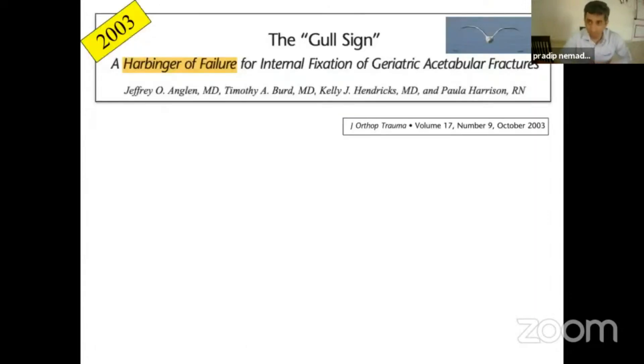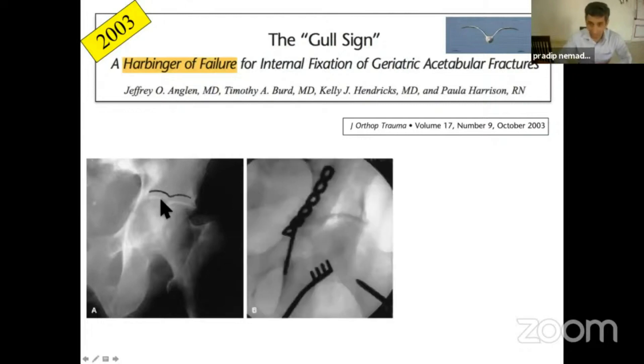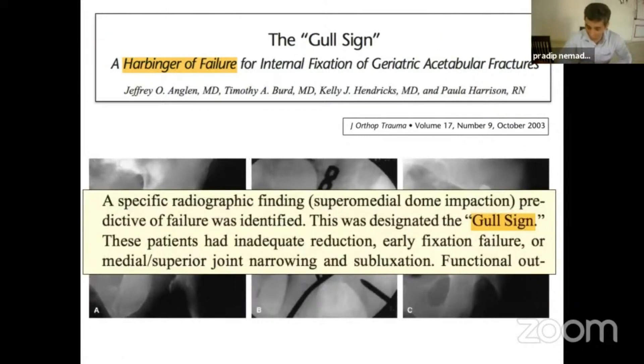If you see this article — Jeffrey Angelen's article — 'The Gull Sign of the Anteromedial Dome-Impacted Fragment' — he said that it is a harbinger of failure. That is how the dome fragment looks, just like a seagull's wings, and even after reduction, loss of reduction is pretty common. That's what he has said — this is a Gull sign.